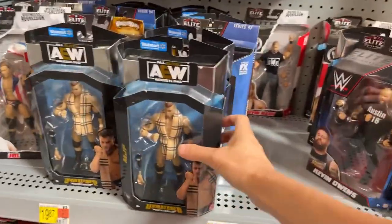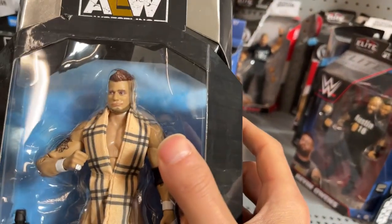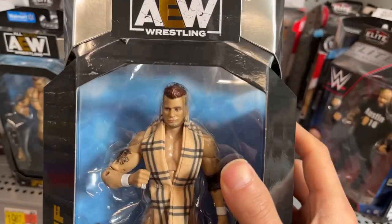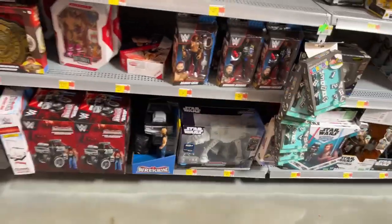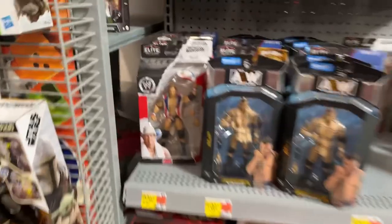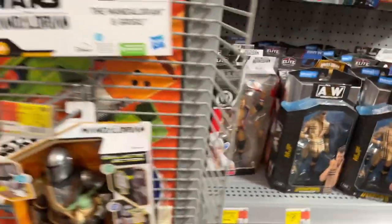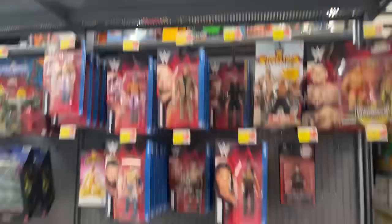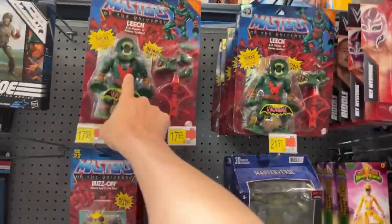Oh, MJF — before his title reign. I don't know if I'd like this sculpt of him, it doesn't look that good to me. JBL never had abs like that, that's for sure. There's more wrestling stuff on this side — I'll probably skip a lot of that. Oh, I remember Leech.